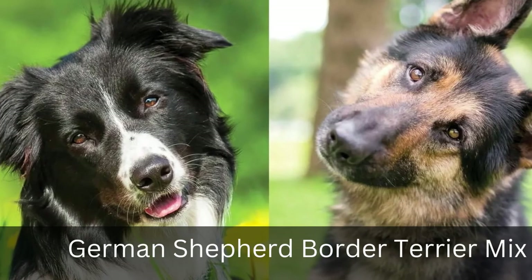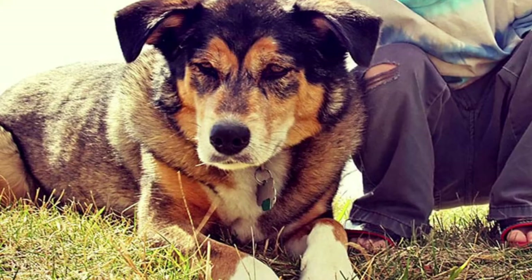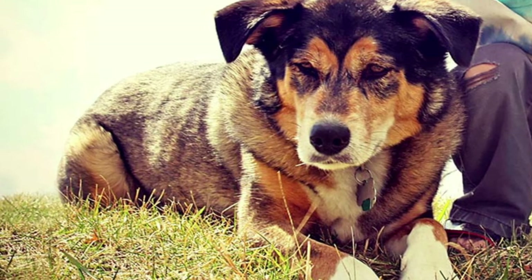7. German Shepherd Border Terrier Mix. With its high energy levels, this dog will have you constantly on your feet. However, it's not all excitement — living in an apartment might be difficult for these pets because they tend to knock over the furniture when running around as fast as possible.